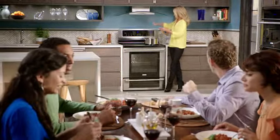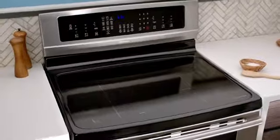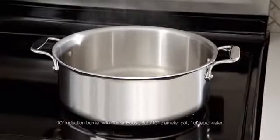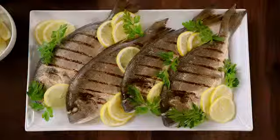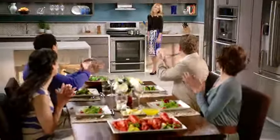Now everything I cook gets rave reviews thanks to my new Electrolux Induction Range. Because it has features like the induction cooktop that boils water in 90 seconds and instantly adjusts to different pot and pan sizes. With heat so responsive, all my dishes are real crowd-pleasers.